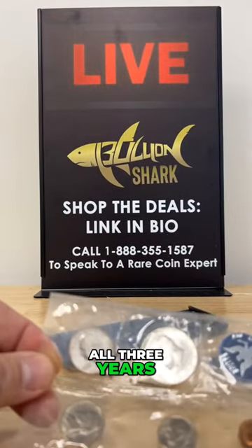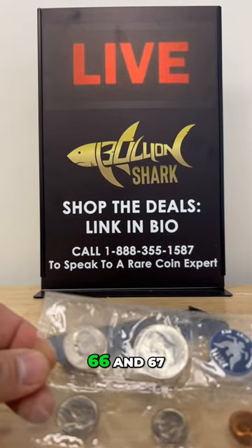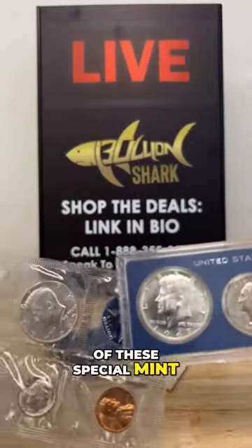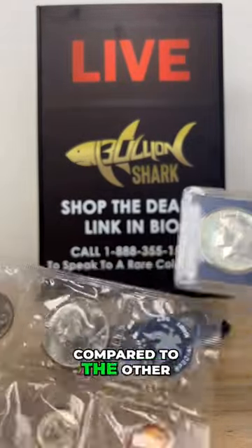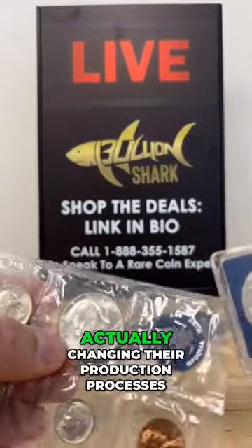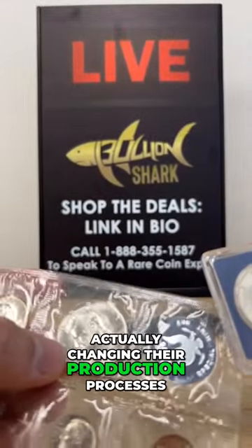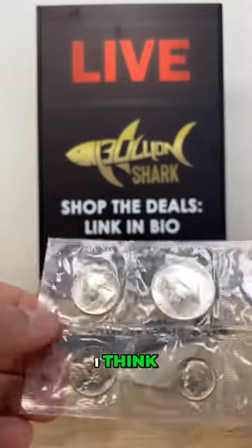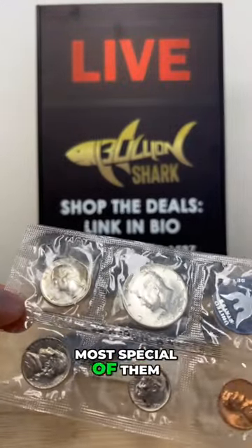This is all three years: 1965, 66, and 67. And if you look close, each one of these special mint sets is unique compared to the other, so every set is different. The mint was actually changing their production processes. The 1965, I think, is probably the most special of them.